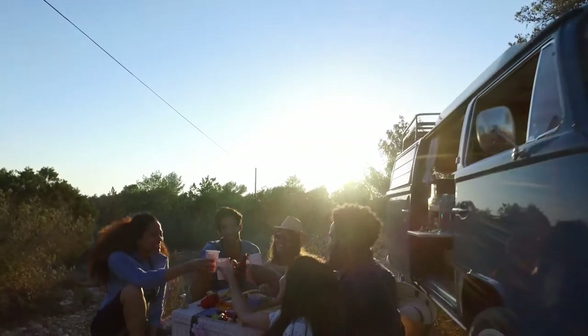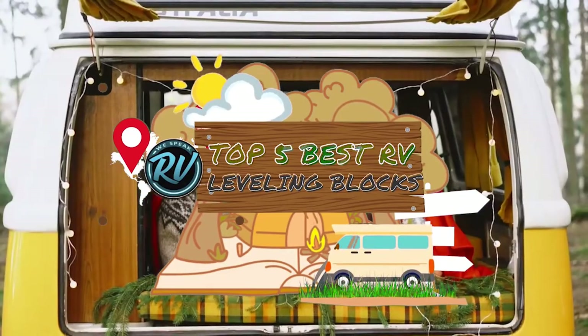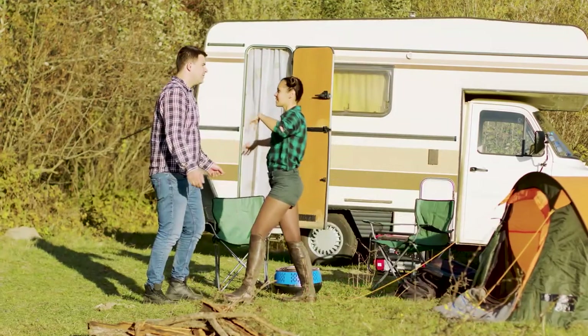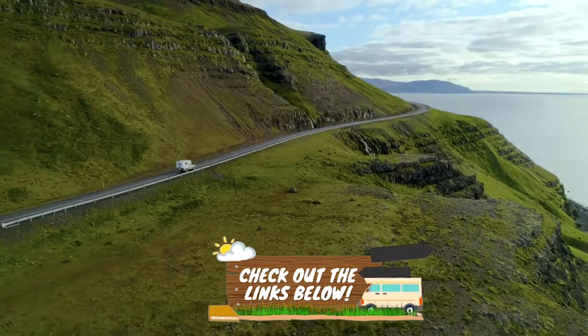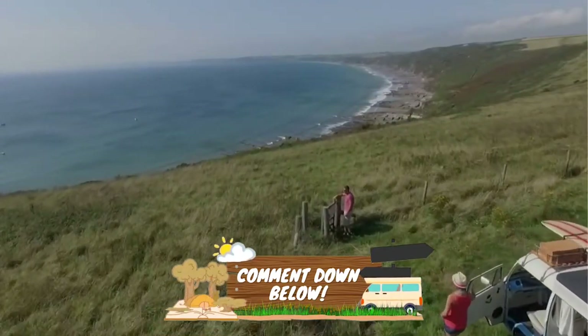In this video, we compiled a list of the top 5 best RV leveling blocks on the market today. Be sure to watch till the end for our best recommendation. If you want more information or updated pricing on the products mentioned here, check out the links in the description below. If you have another product you'd like us to review, let us know by leaving a comment down below. So without further ado, let's get started!